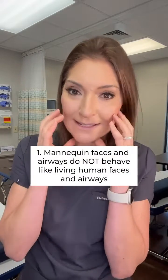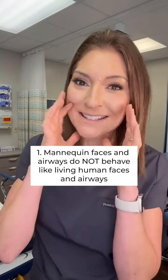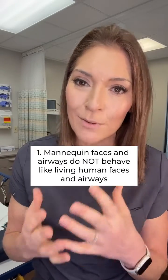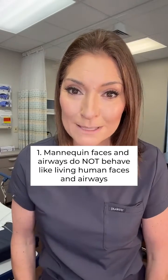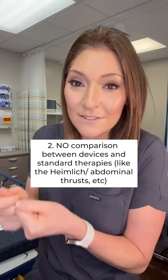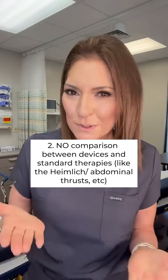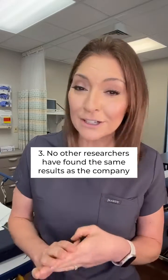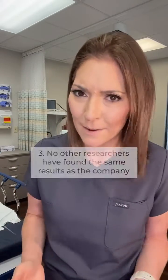Mannequins have way stiffer faces than living humans, so when you suck on a mannequin's face, the soft tissue isn't going to collapse in — whereas in a living human, the soft tissue can collapse in, as we saw in the demo with my husband. They also didn't compare the device versus standard therapies like the Heimlich to see which was better. And no other researchers have been able to replicate the same degree of success that the company did.